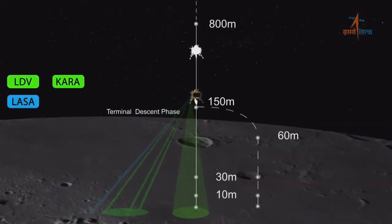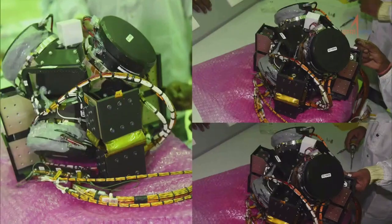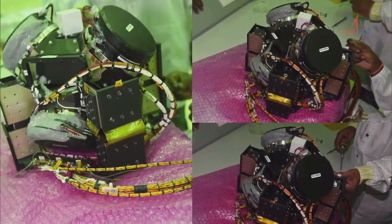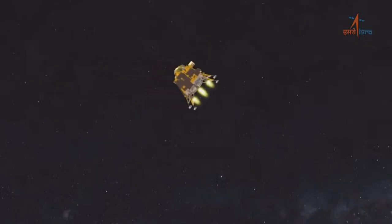हालाँकि lander module के sensors और propulsion system को इस तरह से मजबूत किया गया है कि lander power descent के समय किसी भी आपदा से बाहर आकर mission के मुख्य उद्देश्य को पूरा कर सके। इस क्रम में lander के मुख्य sensors CARA, LASA, LHBC, LDV और LHDAC का कार्यात्मक परीक्षण भी किया जा चुका है।